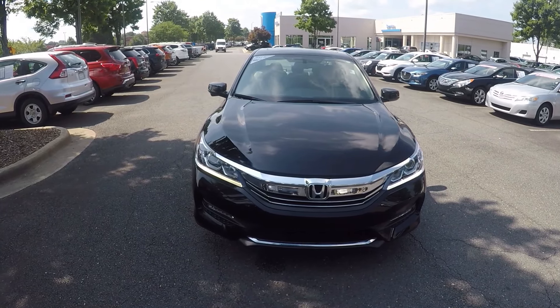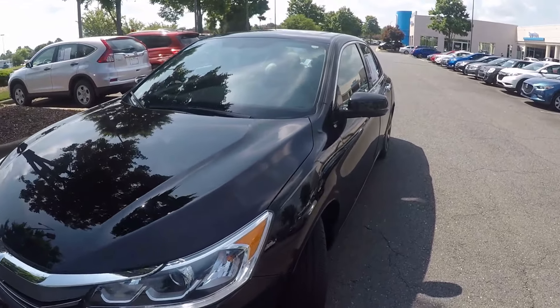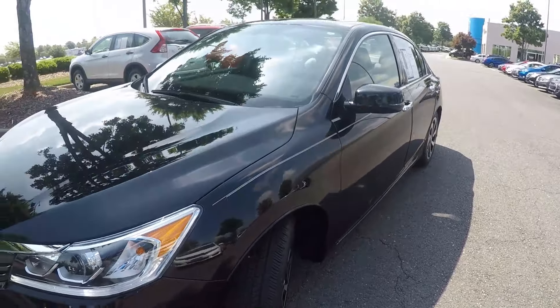We're here today at Honda Cars of Brockhill with the 2016 Honda Accord. As we begin our walk around, the first thing we'll do is stop and look at the tread on the tires. Very nice tread left there.